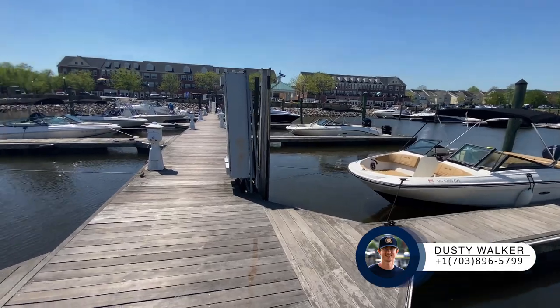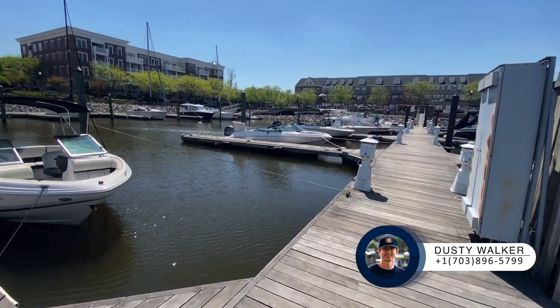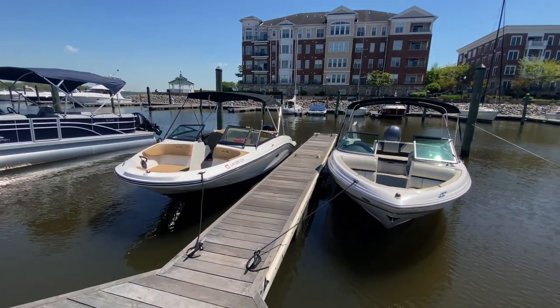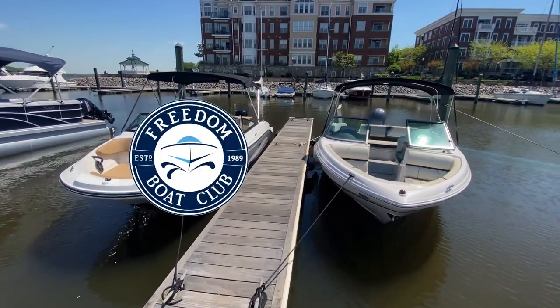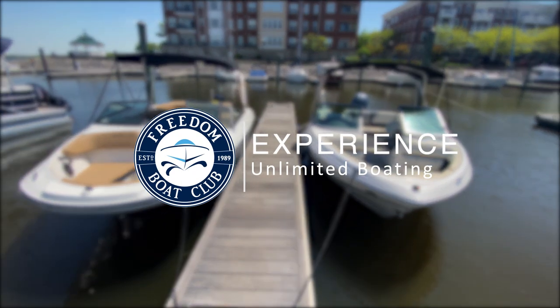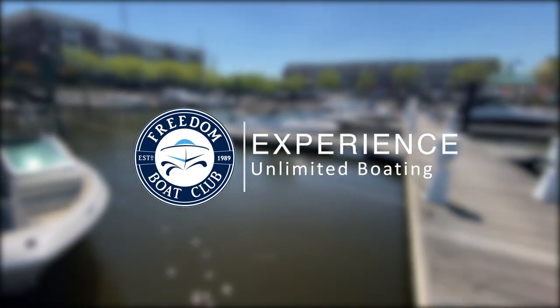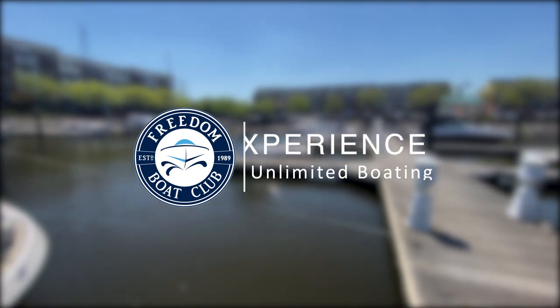Today's a nice sunny day — get a hold of me or Dave. We can do private tours of the club anytime, and we try to do open houses on the weekends when possible. When you're ready to start boating or would like to come in and see these boats in person, just let me know. Take care.